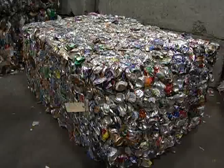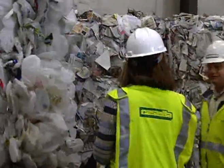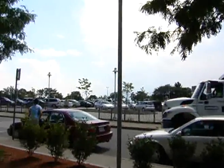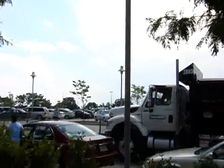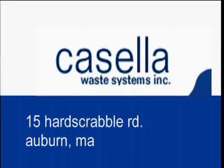We feel that if it's easier for you to recycle, you'll recycle more and be able to reduce the amount of trash you have to pay to dispose of in landfills or incinerators. Hi, I'm Donna with Worcester's Department of Public Works and Parks, and we're excited to be using Casella Waste Systems as our new recycling collector.